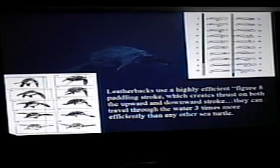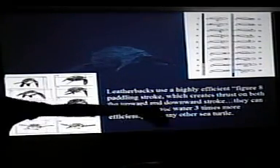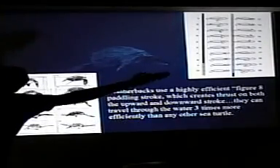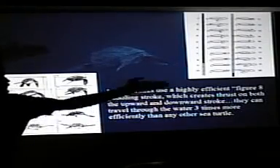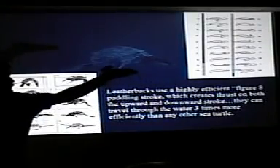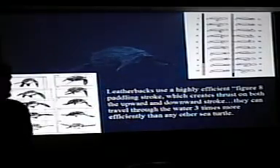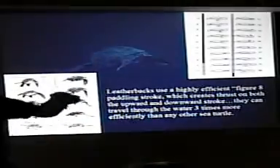Leatherbacks don't use that. They use a propulsion mechanism that looks more like hummingbird flight — it's a figure eight. They put their flippers out, propel down, then feather the flipper around, and on the upstroke it's angled so they're pulling back. They're able to paddle continuously. It's very much like sculling — the same concept, except underwater.